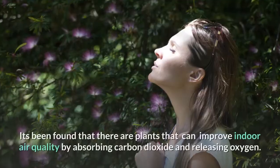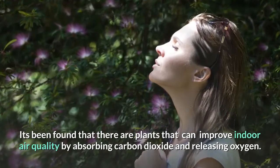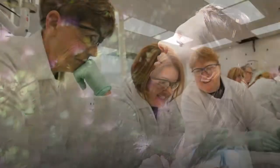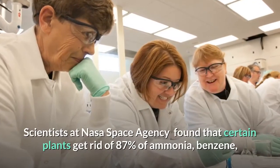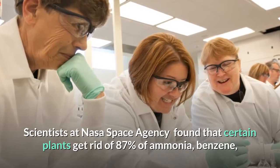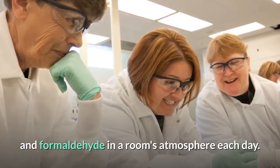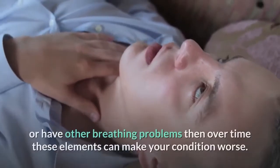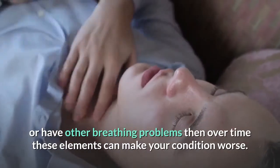It's been found that there are plants that can improve indoor air quality by absorbing carbon dioxide and releasing oxygen. Scientists at NASA Space Agency found that certain plants get rid of 87% of ammonia, benzene, and formaldehyde in a room's atmosphere each day. If you are an asthma sufferer or have other breathing problems, then over time these elements can make your condition worse.